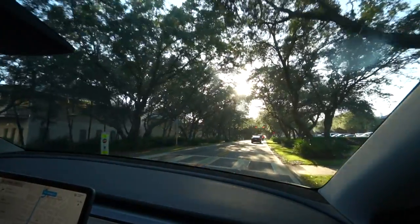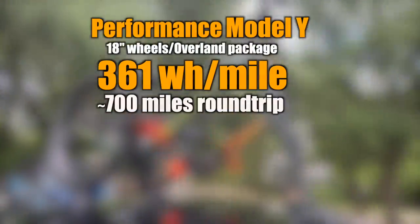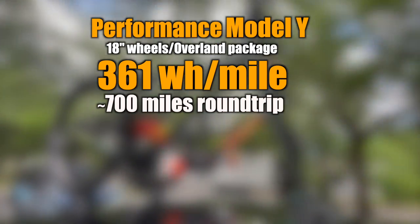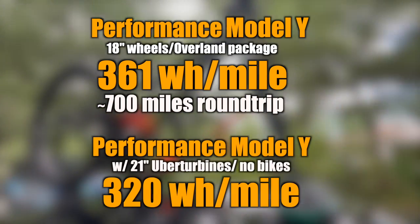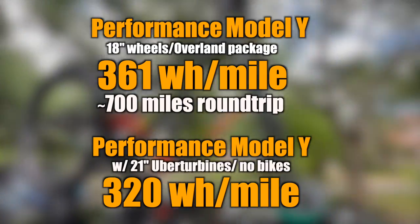In the end, our efficiency was 361 watt hours per mile with Overland tires and bikes on top, compared to about 320 watt hours per mile that Tesla advertises with 21-inch wheels and no bikes. So we made it.